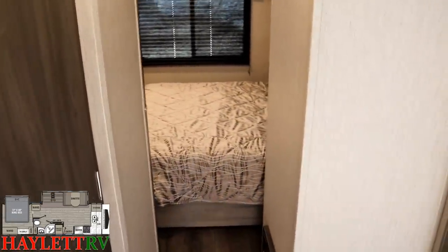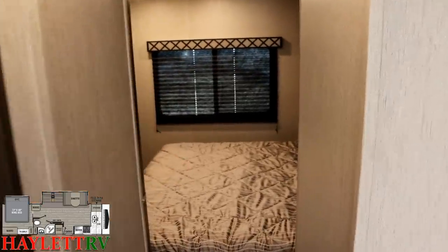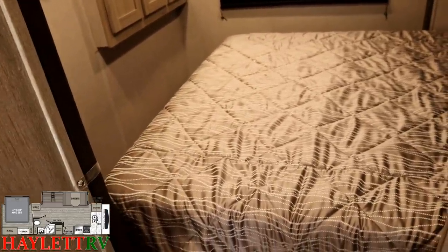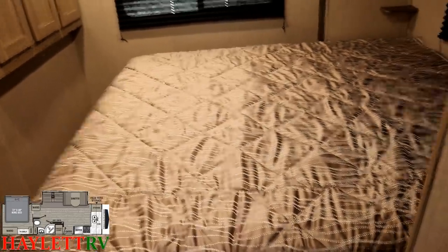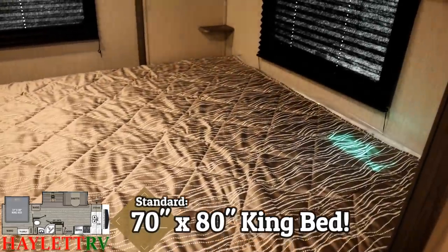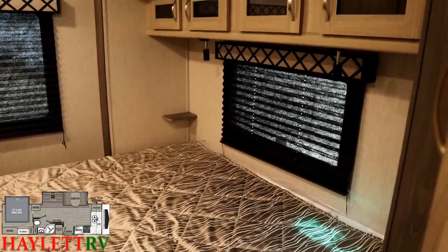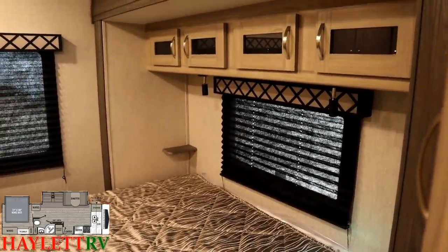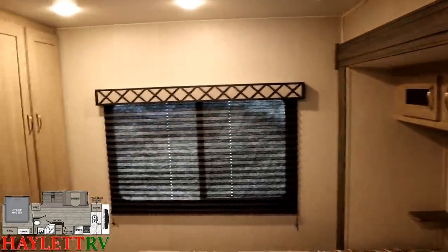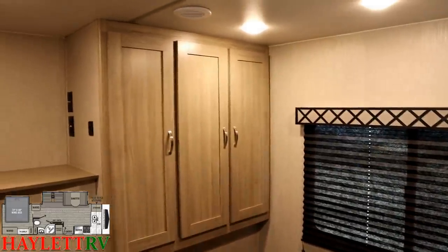I like how there's a hallway because it really sets the tone that this is a separated private space. And another thing that's really outstanding about this model is that this is basically 30 foot — I think it's 29 and 11 or something like that — but 30 foot tip to tail with a 70 by 80 king bed. That is awesome. There are little side stands on either side of the bed, all the windows once again open for airflow, there are reading lamps above the bed, and that taller ceiling with lighter colors makes this room look and feel larger.